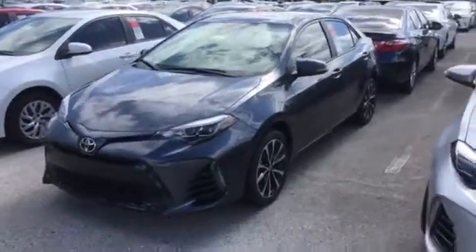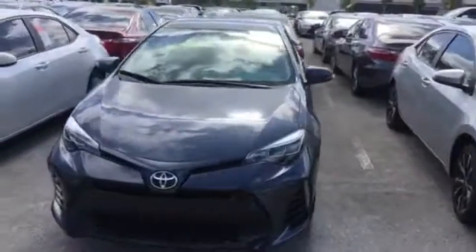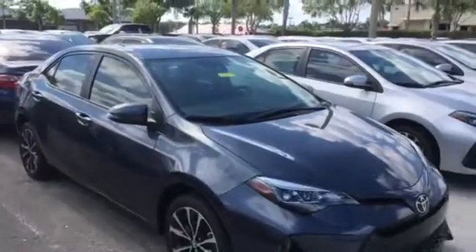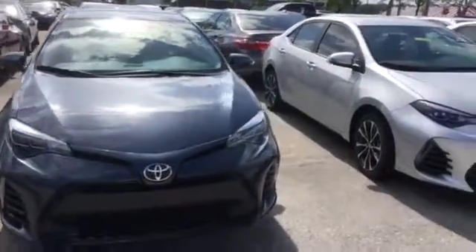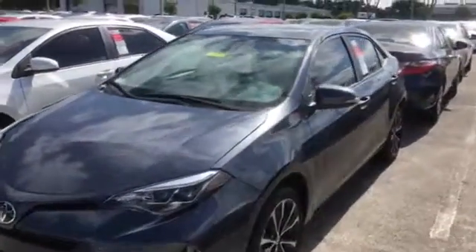Hey Maverick, this is Jake here at Arlington Toyota. I wanted to take the time to make this video for you. This is the exact 2017 Toyota Corolla SE that you've seen online and requested more information on. I wanted to highlight some of the features on it and also show you what we have available. As you can see, the exact vehicle that you like is actually still in stock and available right now.